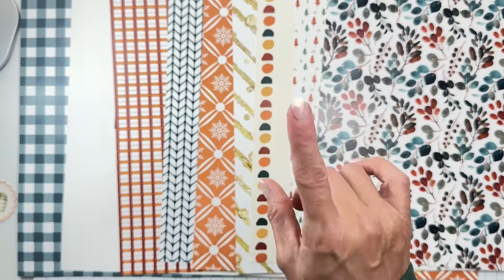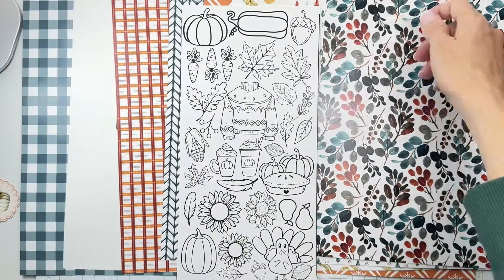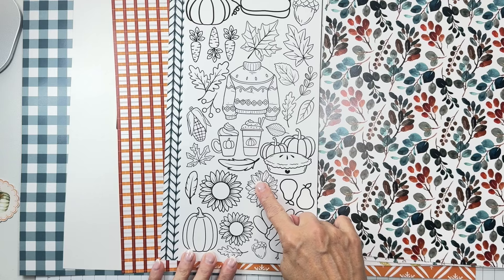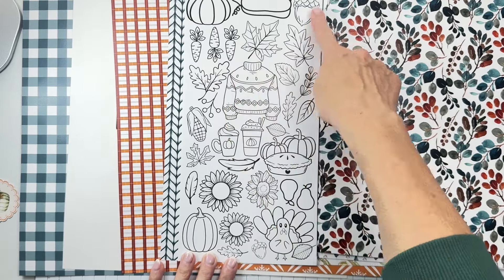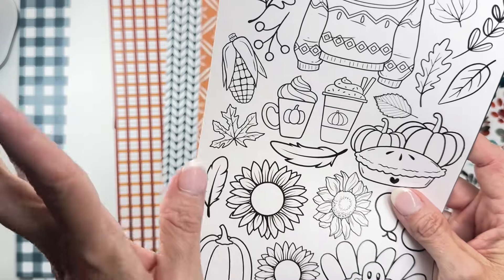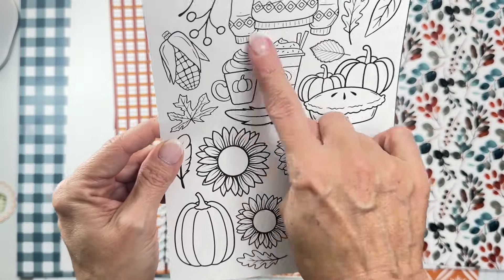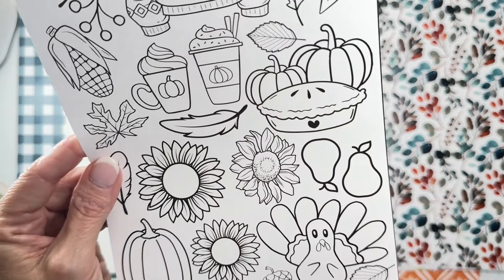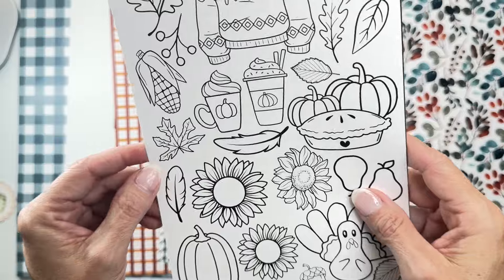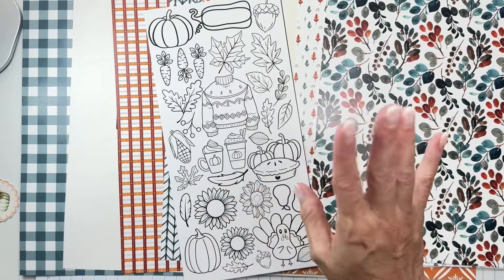Now for the coloring sheet — I cannot wait to play with this! We have different pumpkins and gourds, stunning sunflowers, leaves, carrots, acorns, a pie with pumpkins, sweet little hot chocolate or pumpkin spice drink illustrations, pears, the cutest little turkey, and some corn. I just photographed a mocha with a heart on it a couple days ago — might have to incorporate that. I can't wait to start on these!